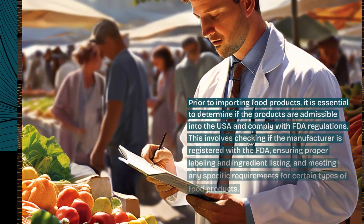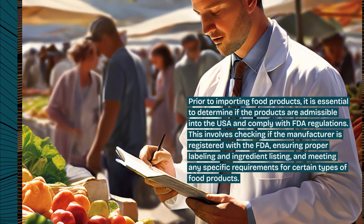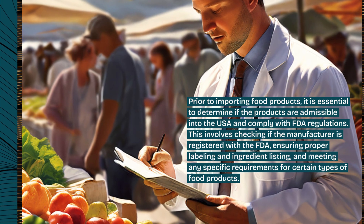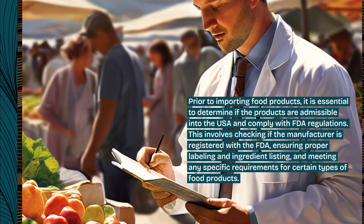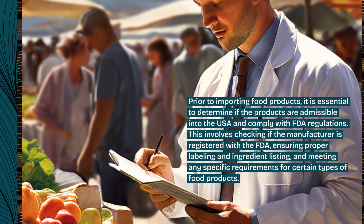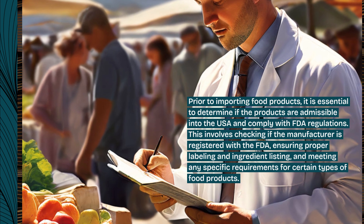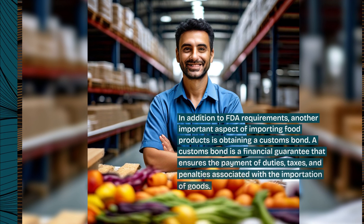Prior to importing food products, it is essential to determine if the products are admissible into the USA and comply with FDA regulations. This involves checking if the manufacturer is registered with the FDA, ensuring proper labeling and ingredient listing, and meeting any specific requirements for certain types of food products.